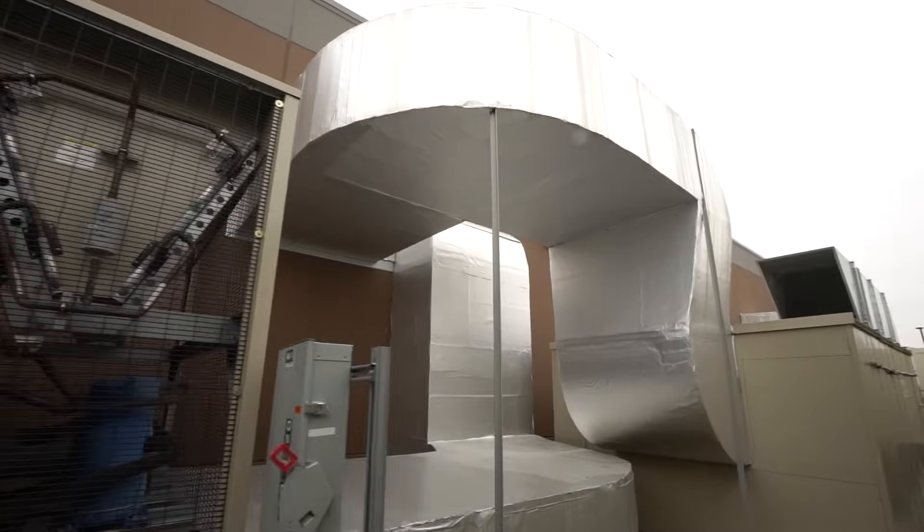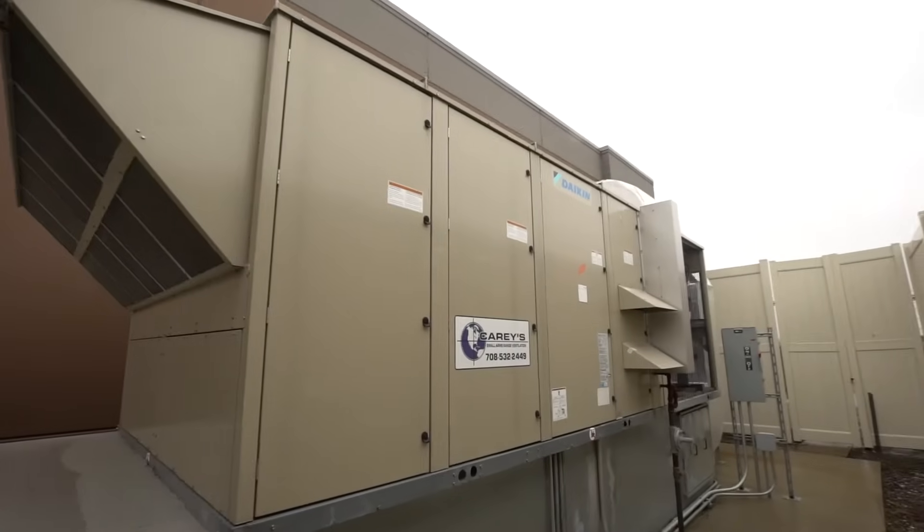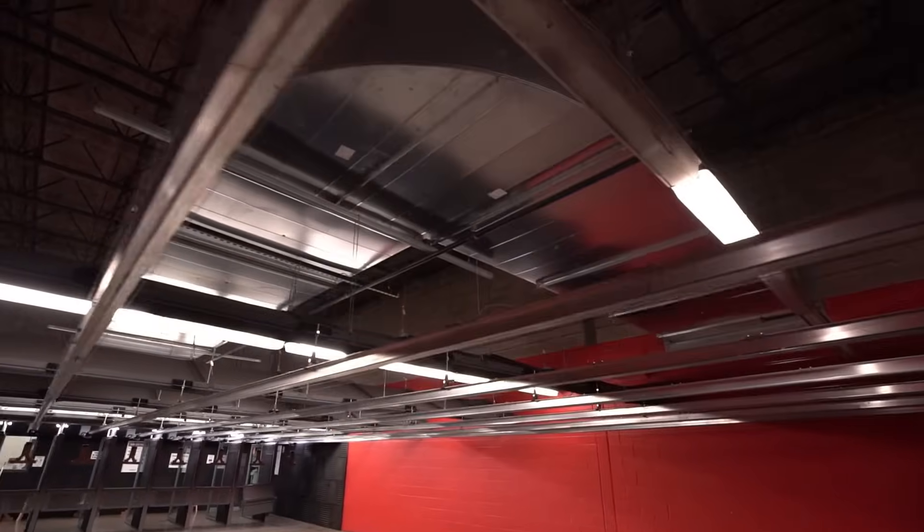We offer a turnkey range ventilation design build install service. The importance of having our system is that we guarantee that the shooters are safe. Our control systems are automated and they will shut down the system if it's not safe in the range.